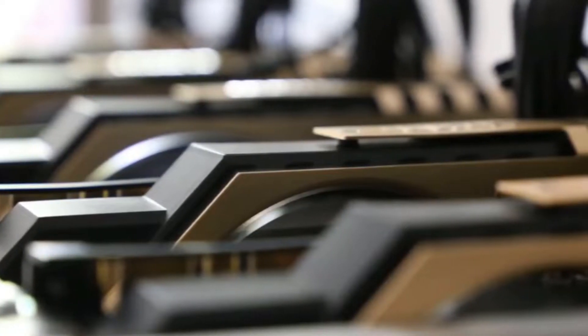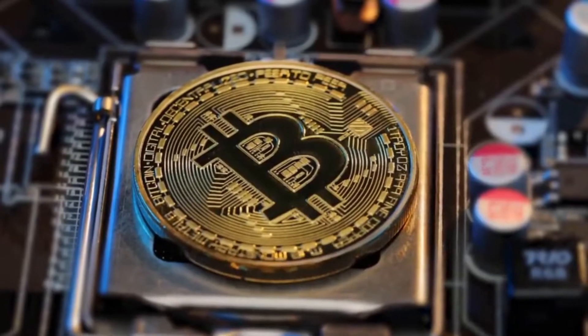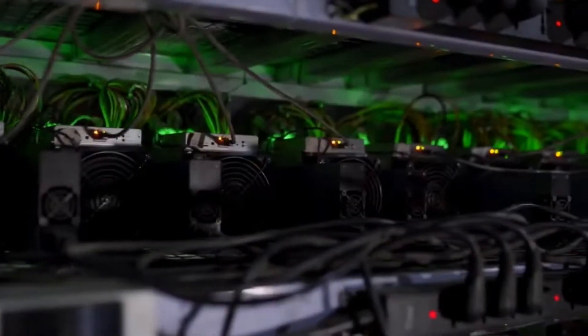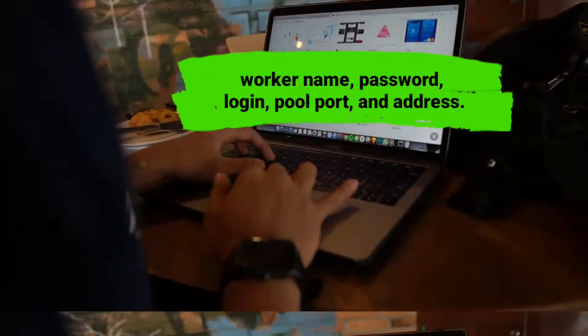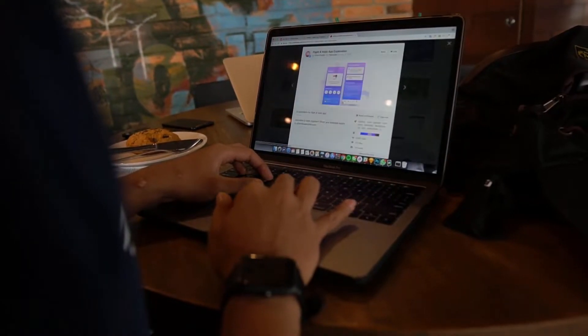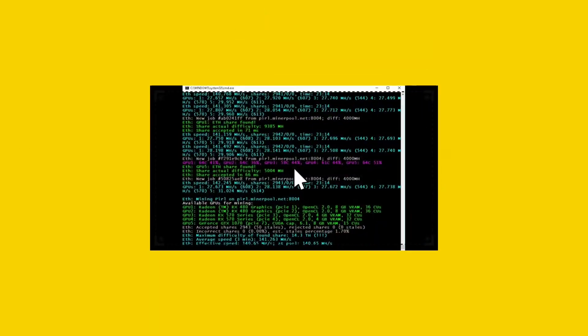Number eight: EasyMiner. EasyMiner is without a doubt one of the greatest mining software options for Ethereum because it is compatible with PPLNS payment pools. EasyMiner is a graphical open-source version of BFGMiner and CGMiner. There's a control panel available that enables you to make changes to specifics such as the worker name, password, login, pool port, and address.